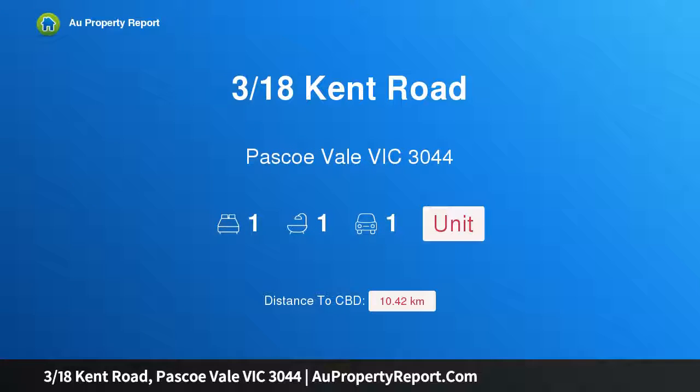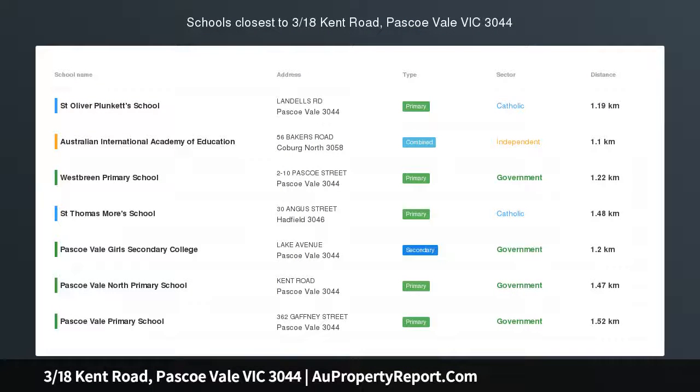Hi, I am glad to introduce property 318 Kent Road, Pascoe Vale, Victoria 3044 — easy living style in a prime position.